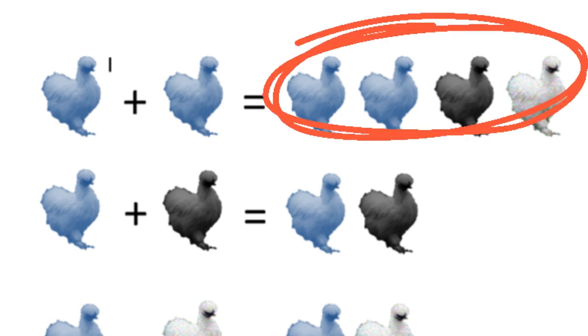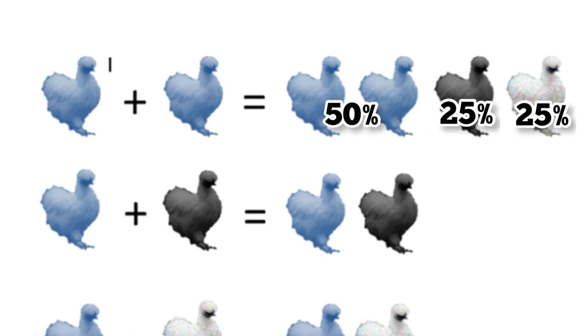Now obviously the percentages could be off, but more than likely you could get 50% blue, 25% black, and 25% splash.